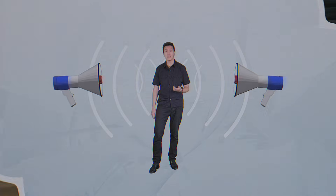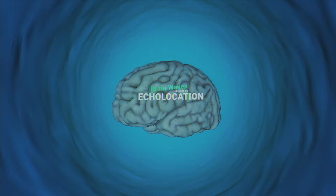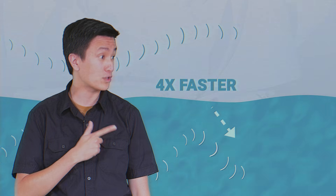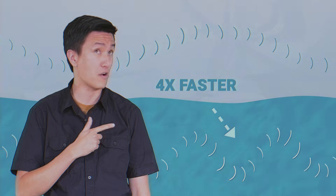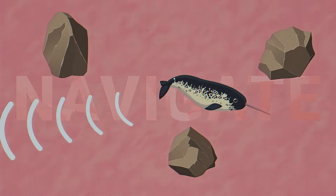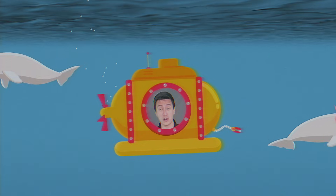Almost all animals use sound to find their way in the water. Toothed whales use something called echolocation. Water is way more efficient at transmitting sound — each sound moves about four times faster in water than in air. Cool, huh? Almost all toothed whales use sound to hunt, navigate, and communicate with each other. These animals have evolved to thrive in an underwater world.